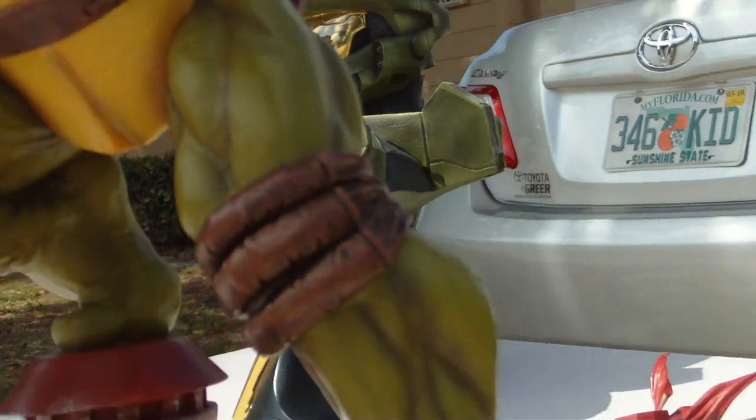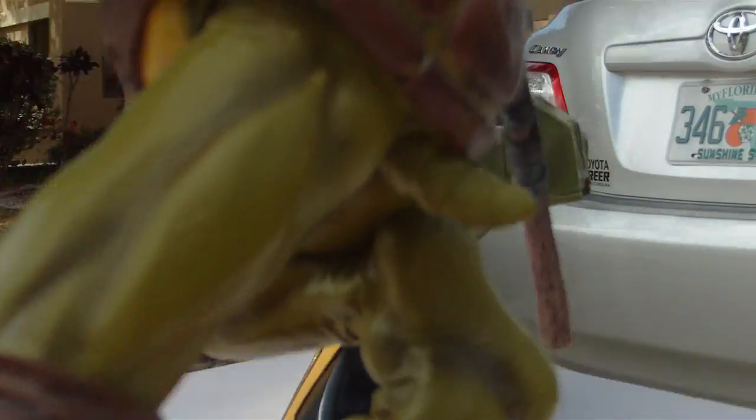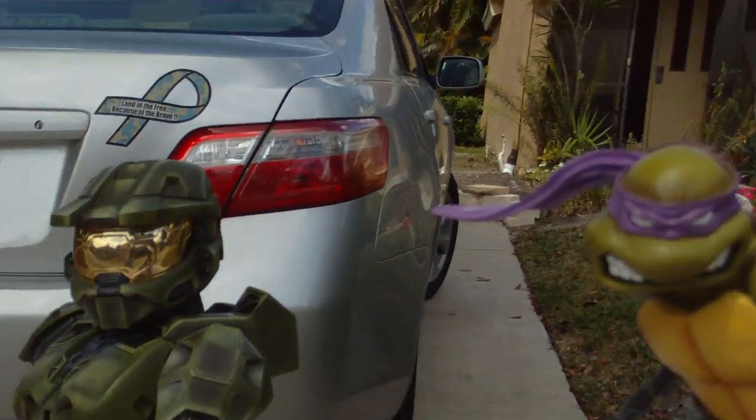I've got the Master Chief bust back there for a size reference. Let me show you how this comes together and how to put it together.